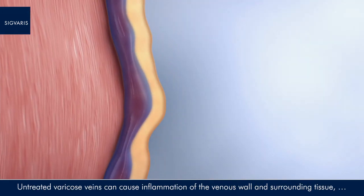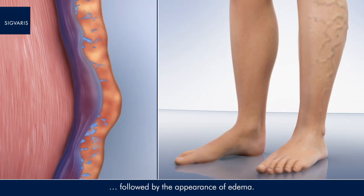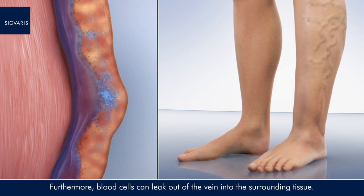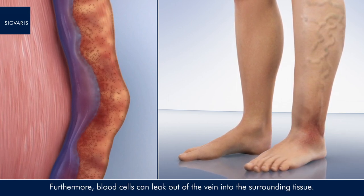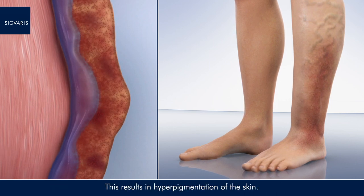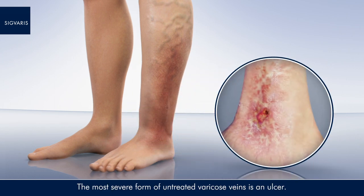Untreated varicose veins can cause inflammation of the venous wall and surrounding tissue, followed by the appearance of oedema. Furthermore, blood cells can leak out of the vein into the surrounding tissue. This results in hyperpigmentation of the skin. The most severe form of untreated varicose veins is an ulcer.